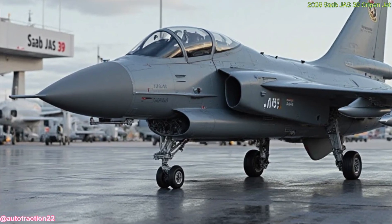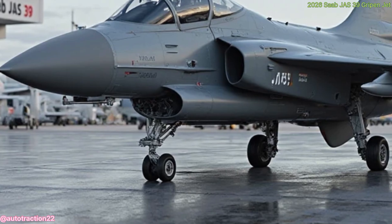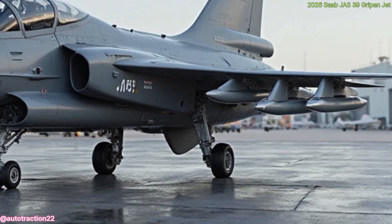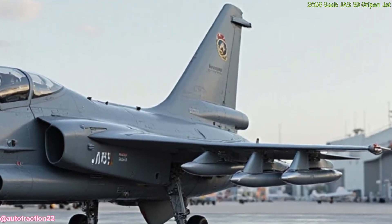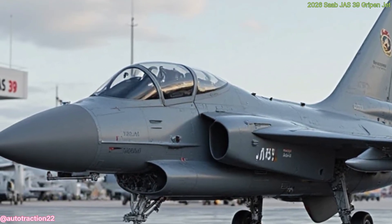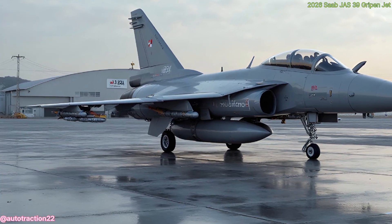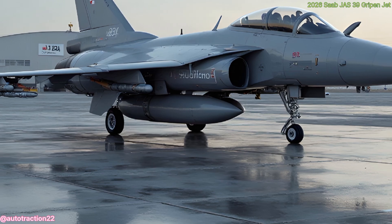At first glance, the Gripen's sleek delta wing and canard design reveal its aerodynamic sophistication. This layout isn't just for aesthetics — it's built for speed, maneuverability, and stability. Whether performing high-G turns or supersonic flight, the Gripen cuts through the air with finesse. Its compact size allows it to operate from short runways, even roads, giving it unmatched flexibility in deployment and missions.